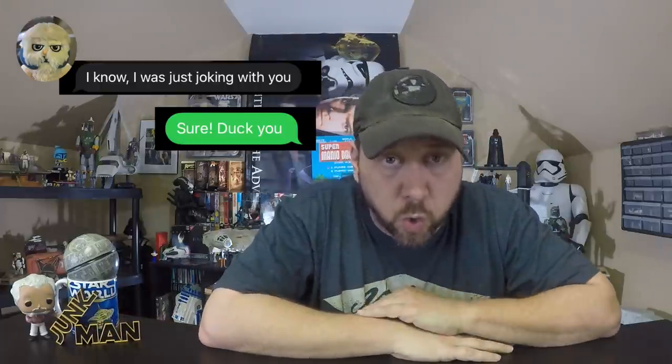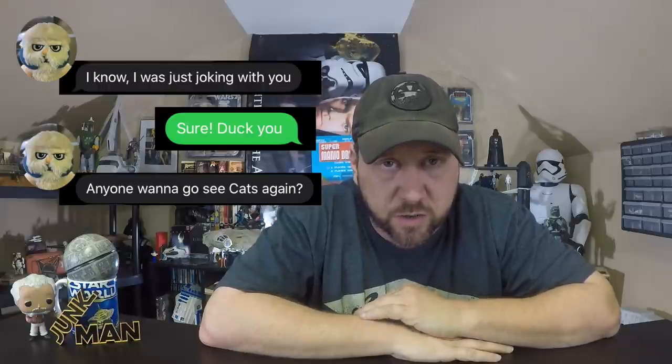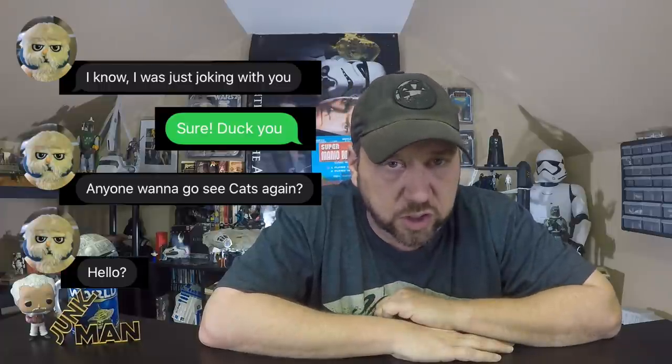Let's look at the Arabian horse. Yes, they released the Arabian horse for Indiana Jones to sit on — pretty cool horse. Here's the horse from the Indiana Jones line. It comes with a saddle, and by just pressing a button, you can make his legs gallop. Although this line didn't do very well, you can tell by looking at these figures and the play sets that Kenner still put their heart and soul into this line. It's a great looking line.